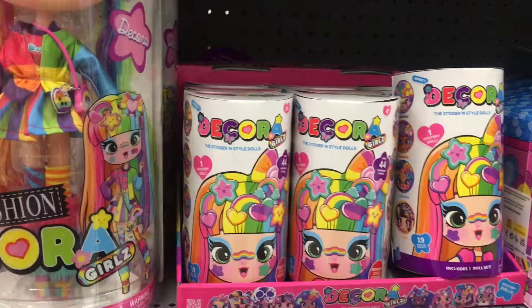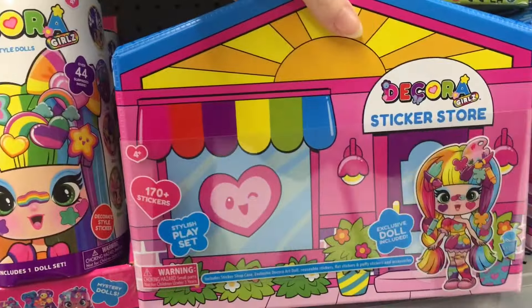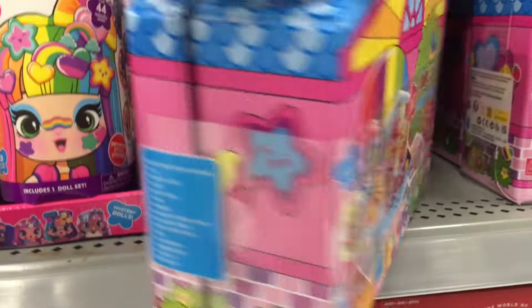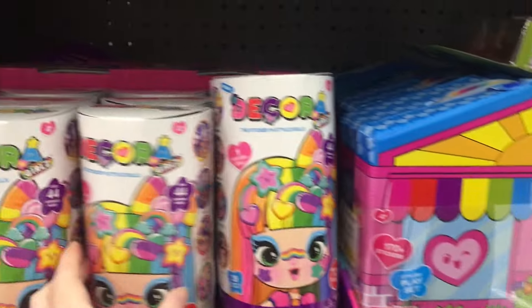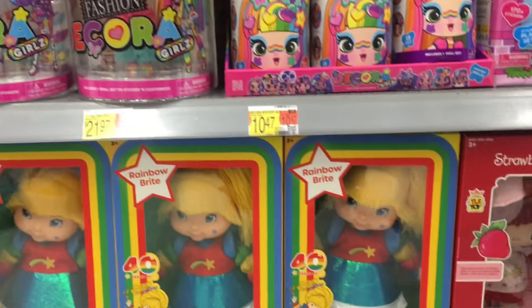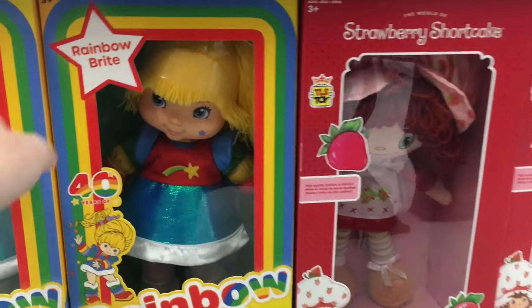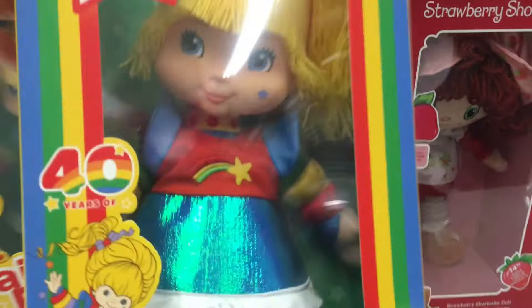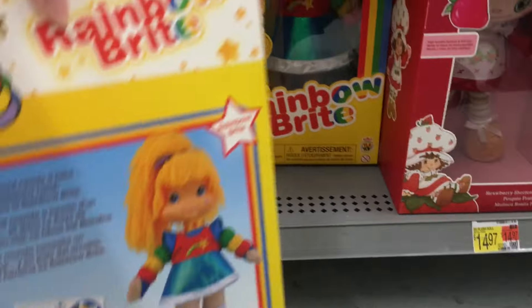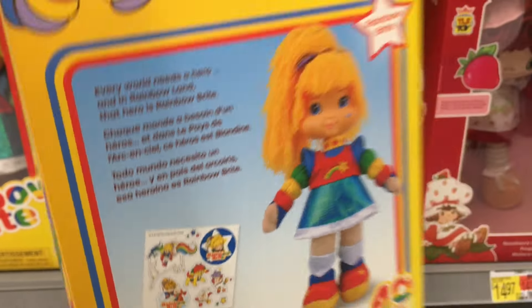Down here they have some Decora dolls which are stickers - oh look at the little sticker store! It looks like they have the sticker box, the small dolls, and then they also have these larger ones. And then they have the cloth kind of dolls of the Rainbow Brite and Strawberry Shortcake. Oh the yarn hair - she has a plastic sculpt but is like that doll material in the legs and tummy.